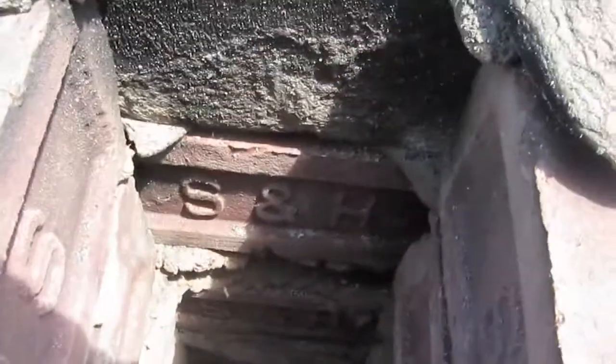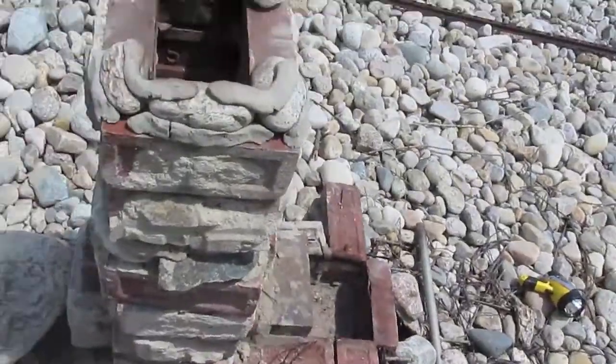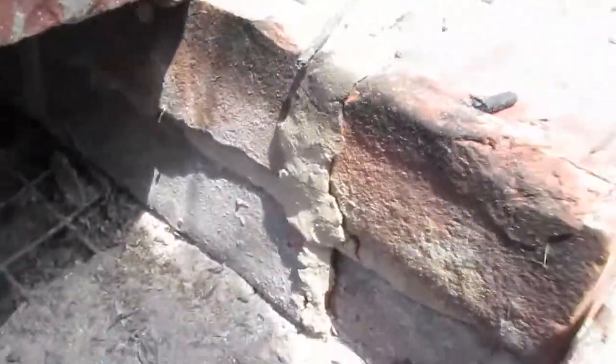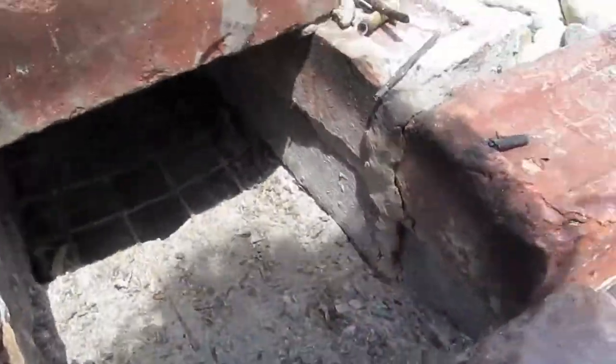Only the top set of bricks in the flue have any real soot buildup on them. All of the lower layers likely ran so hot that soot could not form easily, and if it did, it would quickly burn off again. Down at the intake and stoking port there's a bit of soot at the edge, but down where the flames and coal bed were, there's again no soot buildup — only ash.